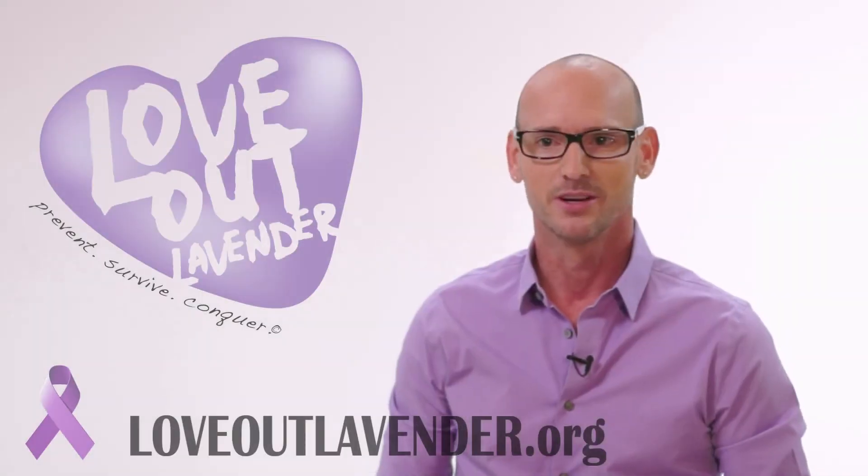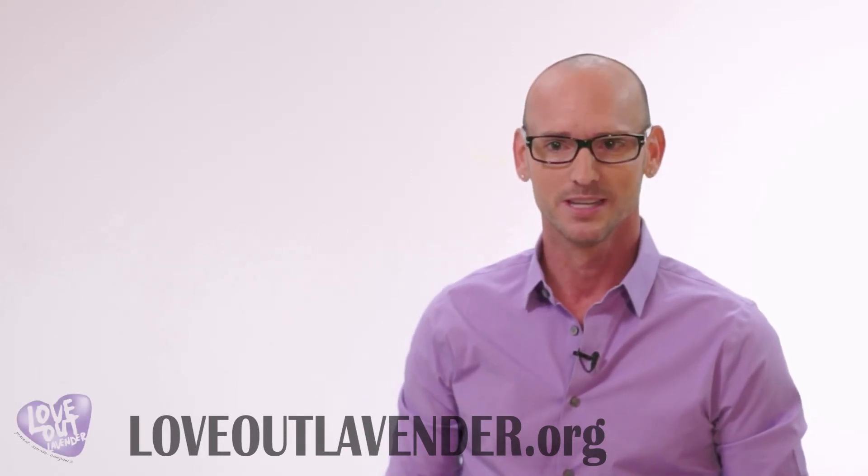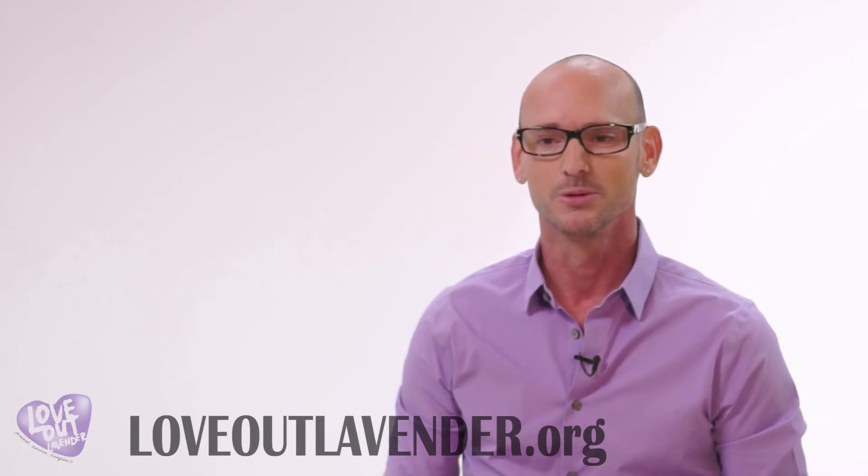Please visit LoveOutLavender.org for details about the Love Out Lavender campaign. View the images and watch the video of our first Love Out Lavender event. Get involved, put your heart into it, and together we will Love Out Lavender.